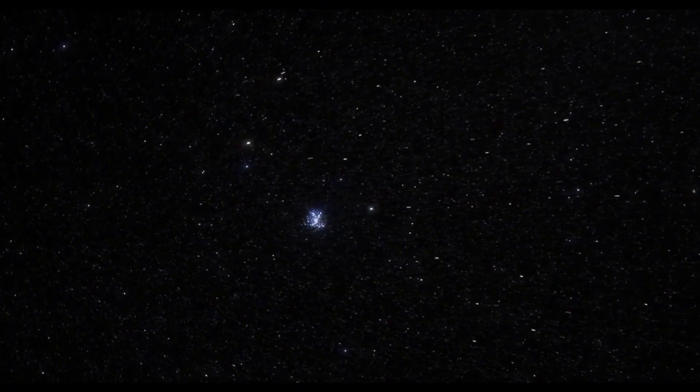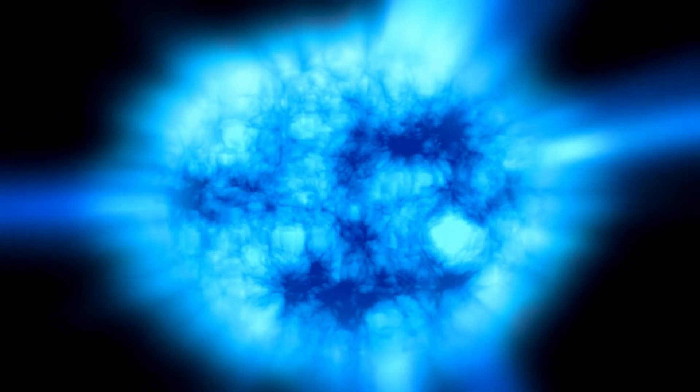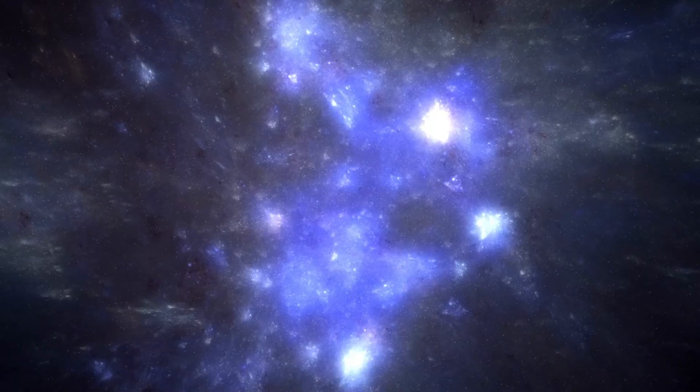The outer layer of the sun's interior is the convective zone, where energy is transported by convection. Hot plasma rises toward the surface, cools and sinks again, creating convective flows. The solar dynamo process works essentially in the convective zone and the tachycline, a thin layer that lies between the radiative zone and the convective zone. The tachycline is crucial because it's where the sun's differential rotation and shear flows play a fundamental role in generating the magnetic field.